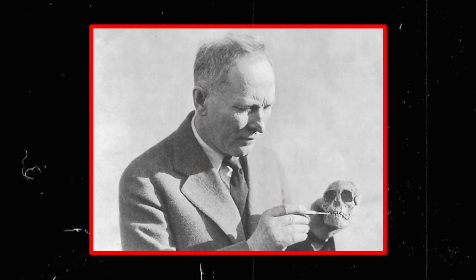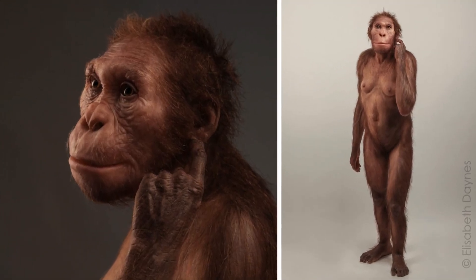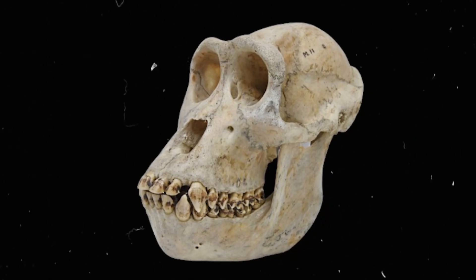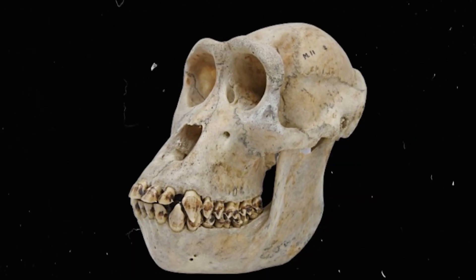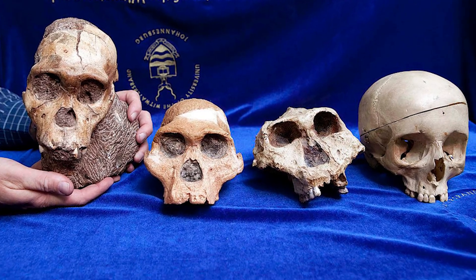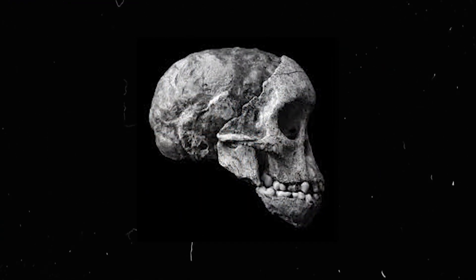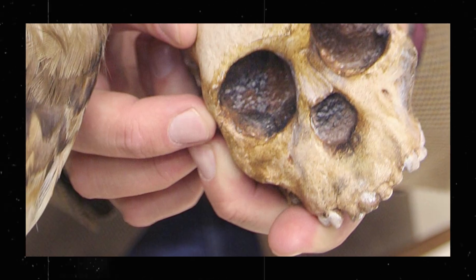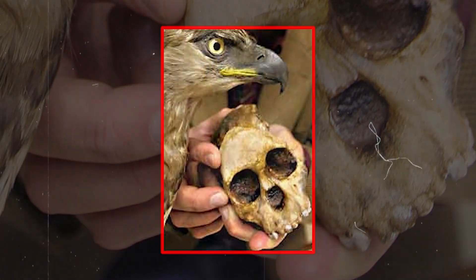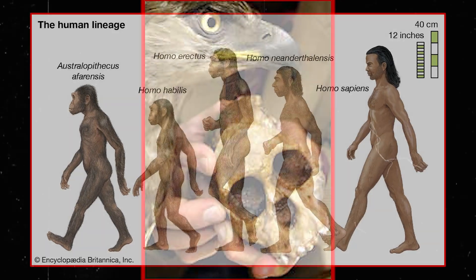Dart identified it as a new genus, Australopithecus africanus, or Southern Ape of Africa — a species that lived around 3 million years ago — suggesting a close evolutionary link to humans. Others argued it might simply be another ape species, with some dismissing it as a misrepresented ape skull. This debate hinged on skull morphology interpretations and limited fossil evidence available at the time. The cause of the Taung Child's death also invites speculation: puncture marks around the eye sockets suggest an eagle might have killed it, though this theory lacks concrete evidence and remains debated.